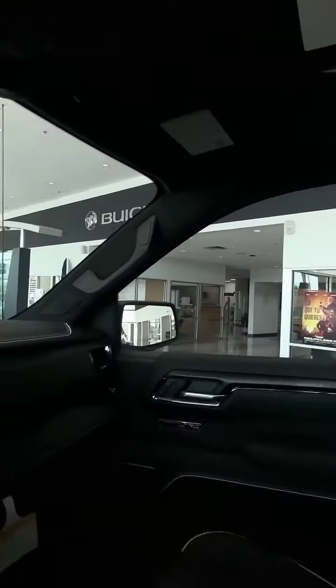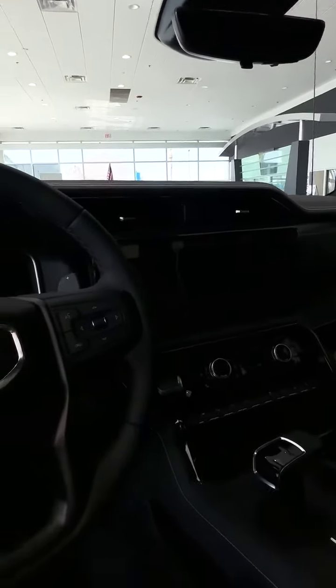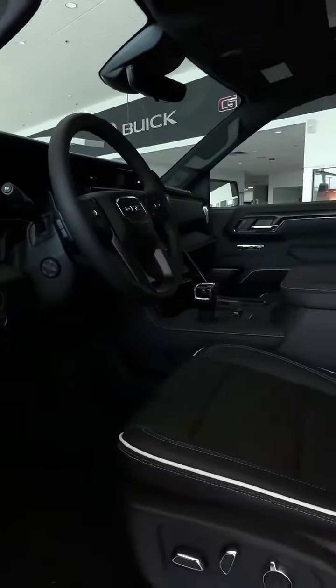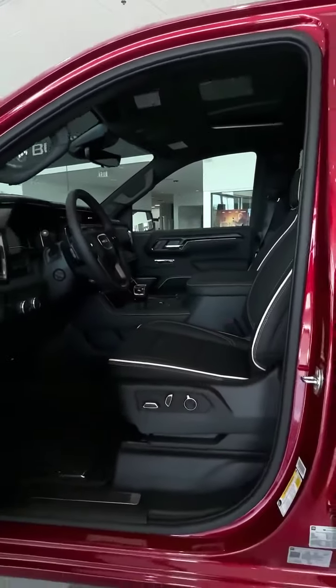Look at that huge center stack. That is a 13.4 inch diagonal infotainment system, three years of GM services, and a 12.3 inch digital driver information station. It's four wheel drive with different drive modes.